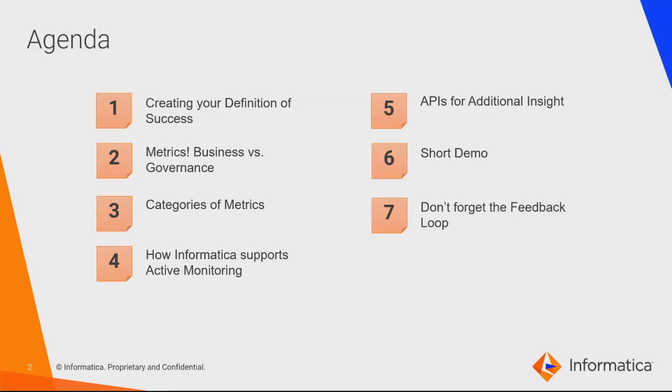We'll talk about Infomerica products and how they support active monitoring — tracking growth of the governance program, tracking compliance and adoption, and the out-of-the-box analytics features. We'll also get into some APIs and how we can read into Axon specifically to pull out additional metrics to build custom reports and monitor the program. We'll do short demos of both, and then we'll close out with the feedback loop — making sure that all these great metrics feed back into the program itself so you're improving it as you go.